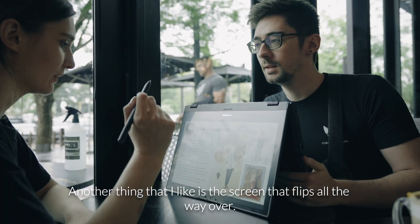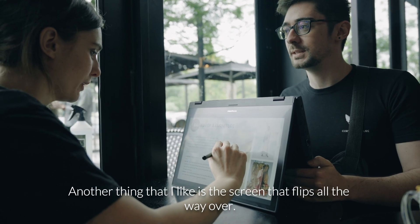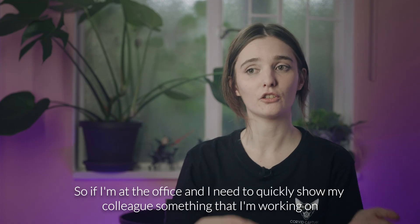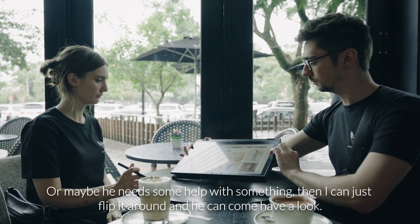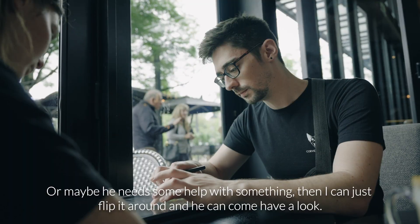Another thing that I like is the screen that flips all the way over. So if I'm at the office and I need to quickly show my colleagues something that I'm working on, or I maybe need some help with something, then I can just flip it around and they can come have a look.